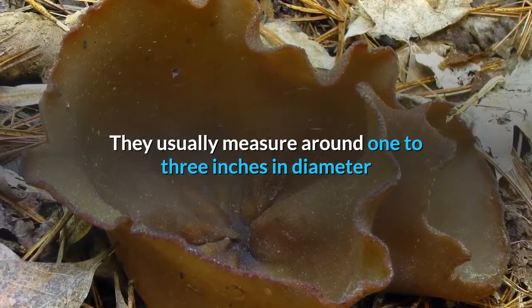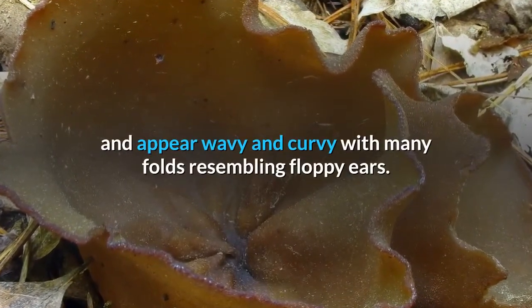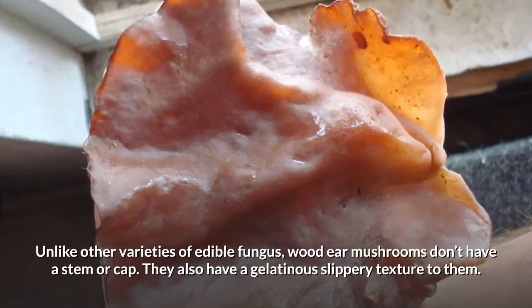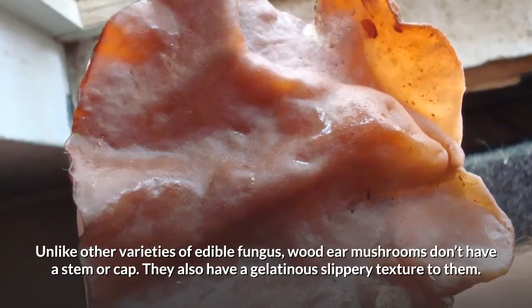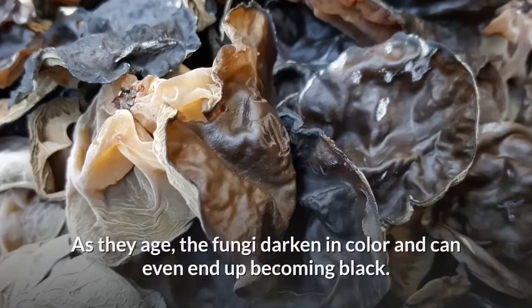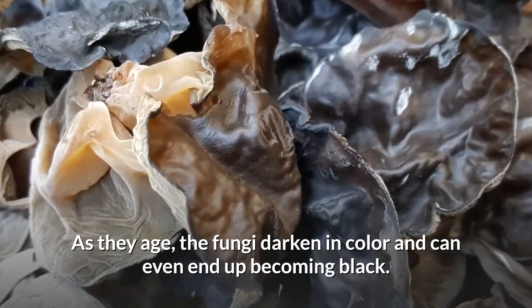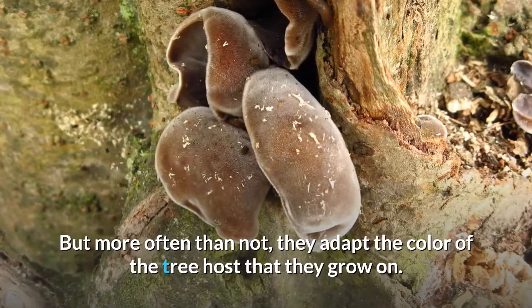They usually measure around 1–3 inches in diameter and appear wavy and curvy with many folds resembling floppy ears. Unlike other varieties of edible fungus, wood ear mushrooms don't have a stem or cap. They also have a gelatinous, slippery texture to them. As they age, the fungi darken in color and can even end up becoming black, but more often than not, they adapt the color of the tree host that they grow on.